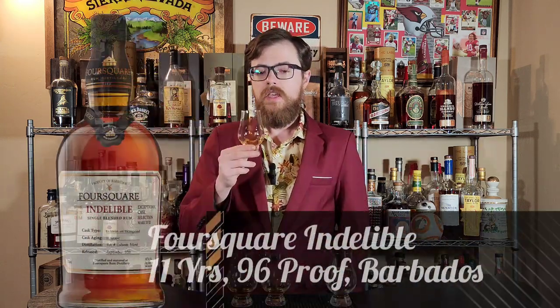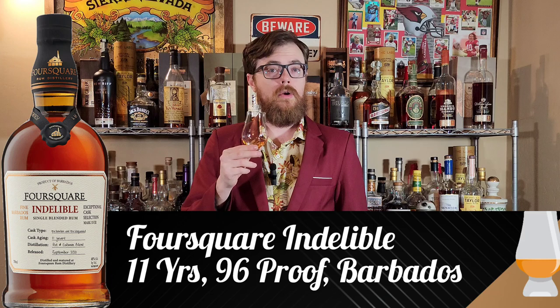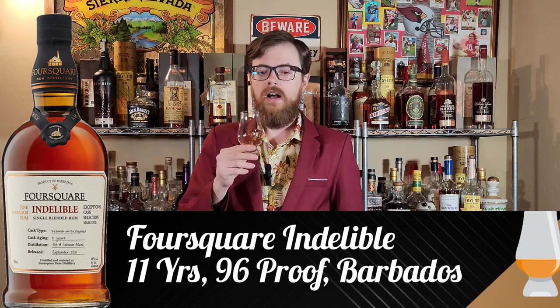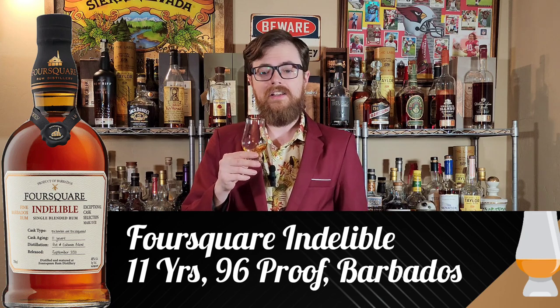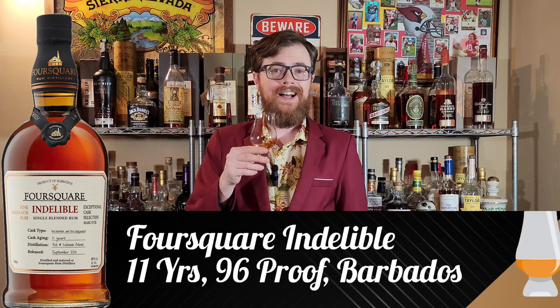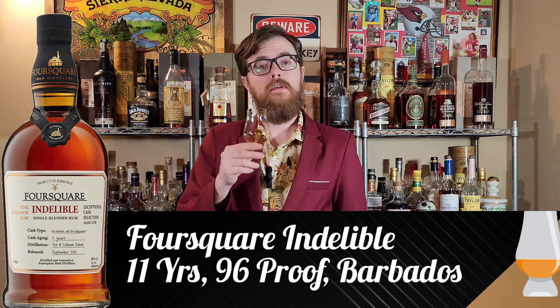Next up we have Foursquare. This is going to be the Indelible. It is ex-bourbon and ex-Zinfandel cask aged, 11 years old, cask strength at 96 proof. It is both pot and column still, and it's from Barbados.